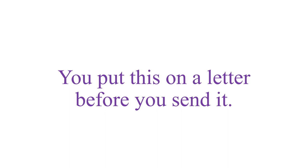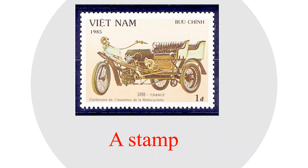The next one: you put this on a letter before you send it. If you don't have this, you cannot send it — it's very important. What is it? It's a stamp. Listen and repeat: a stamp.